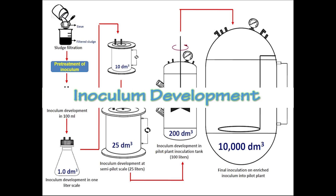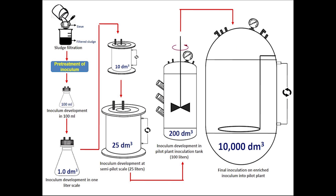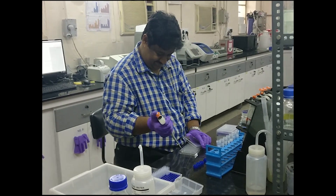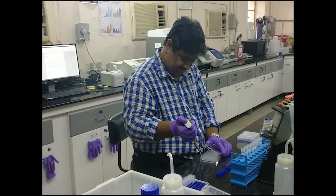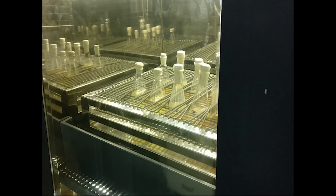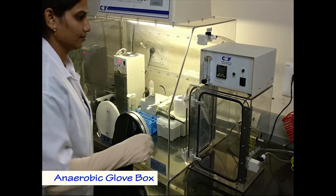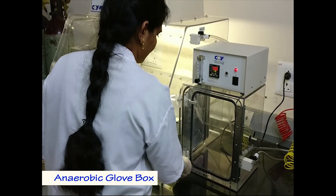Inoculum development is key for maximum biohydrogen production and waste utilization. BES Lab has developed specific pre-treatment strategies to enrich the acidogenic cultures, and systematic maintenance of the culture is done in the Environmental Microbiology Facility at BES Lab.